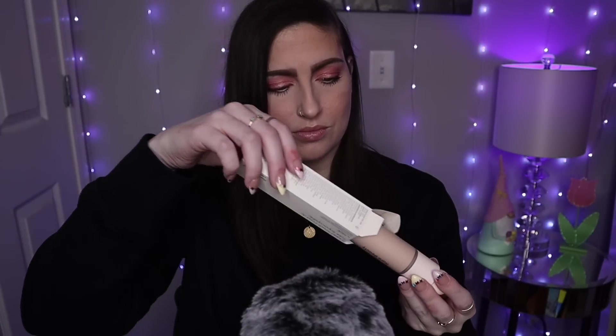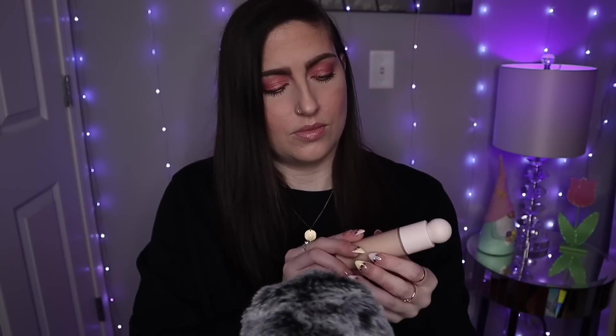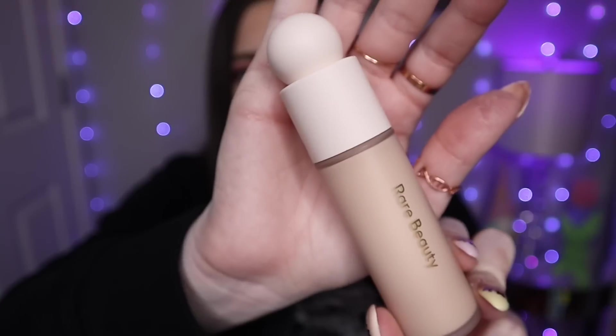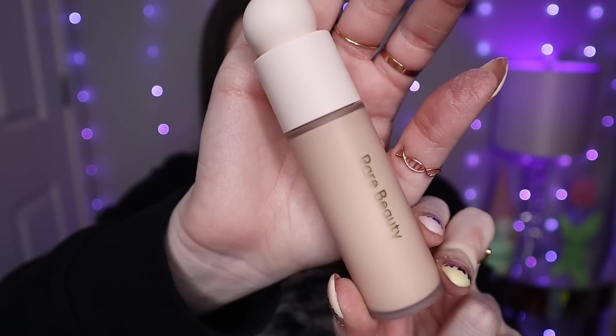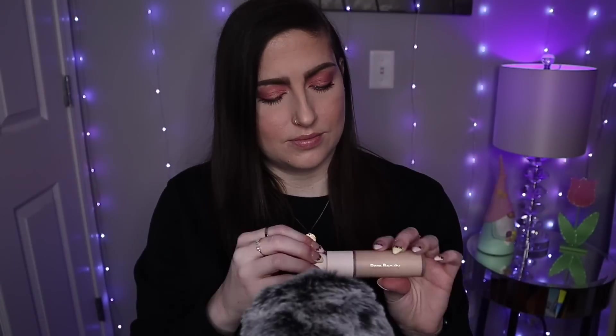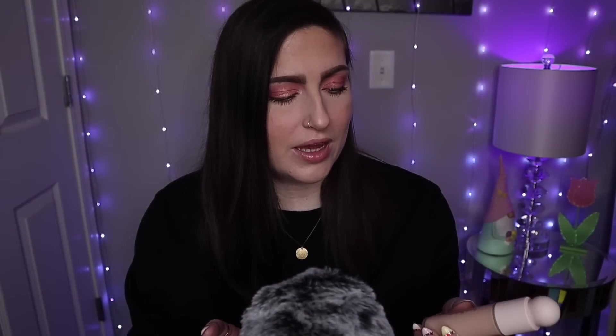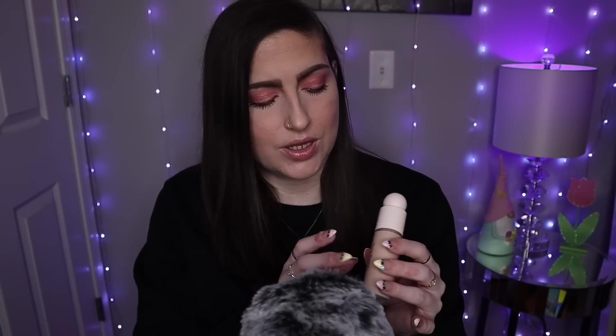Let me show you the packaging on this. Again, we have a similar style here with the little ball on the top and very neutral toned — so pretty, I love it. I really like when packaging is pretty; it just makes it feel that much more luxurious. This is 130N — I think it's going to be the perfect match, and there's a little wiggle room if it does oxidize. So I think we should be good with this one.